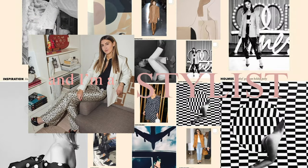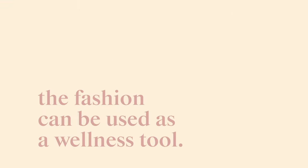Hi, I'm Alison Bornstein and I'm a stylist. I believe that fashion can be used as a wellness tool.